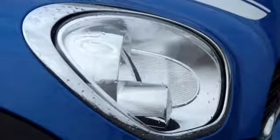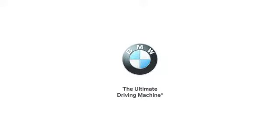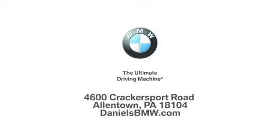Come see just how enjoyable this Mini can be. Take it for a test drive today. Welcome to Daniel's BMW at 4600 Cracker Sport Road in Allentown, Pennsylvania.